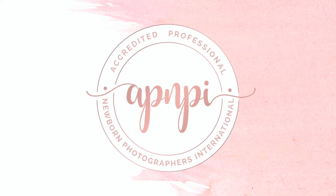Have you ever had a fussy baby and really struggled to complete your gallery? I'm Stephanie Robin from Stephanie Robin Photography and I'm here with you today at APNPI Academy to teach you about macro imagery.